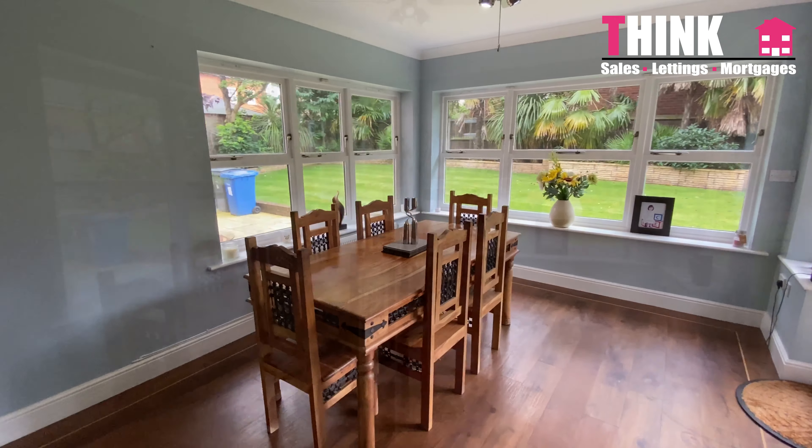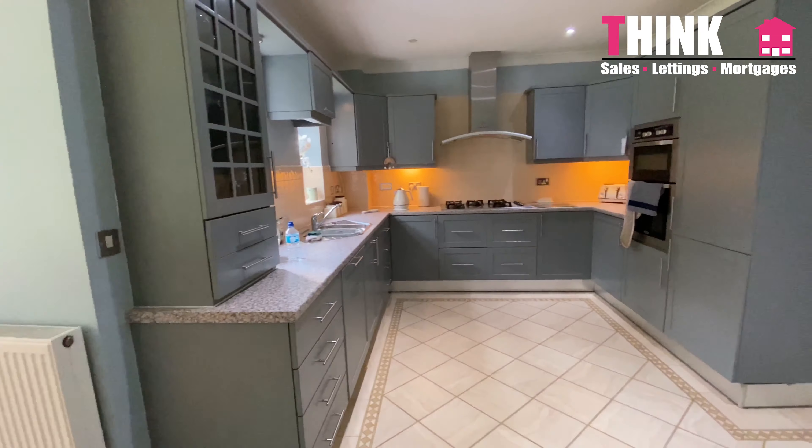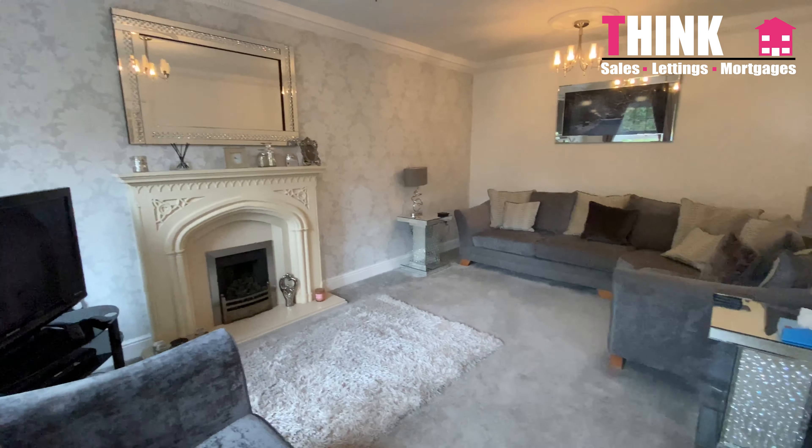We're here on the popular Winnock Park estate. It's a gorgeous estate full of beautiful homes and this one's no exception. We're here on Crompton Drive and it's a stunning six-bedroom detached property. Let's go and take a close look at this gorgeous property now.